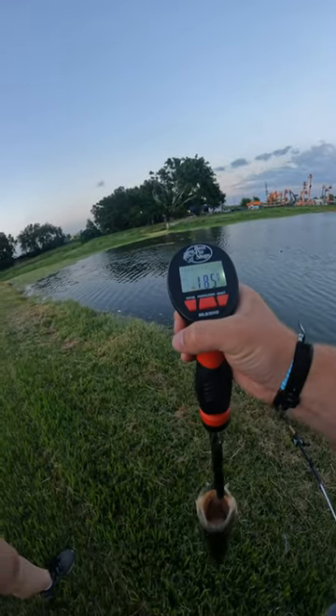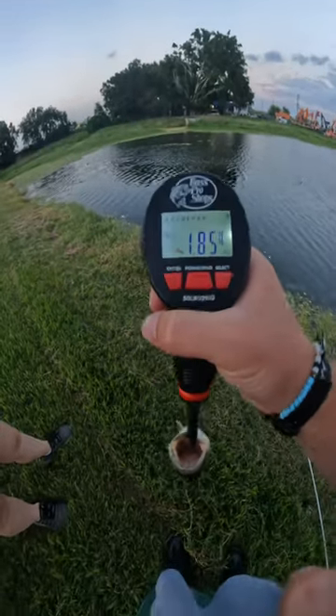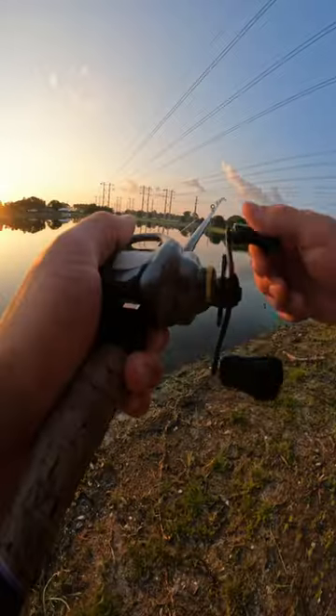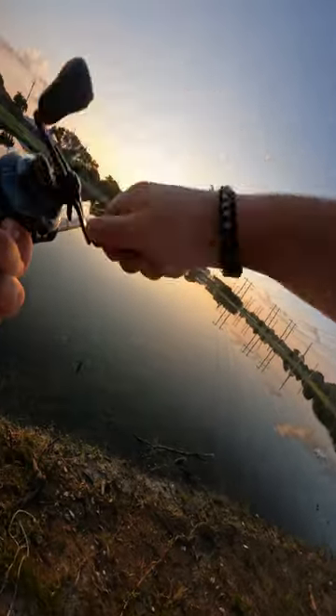So in Spinnerbait versus Chatterbait, Chatterbait weighs in at 1.85. It got a little too dark to film, so the next morning I went out with the Spinnerbait and it didn't take long. Spinnerbait strikes.